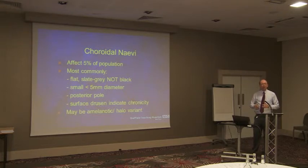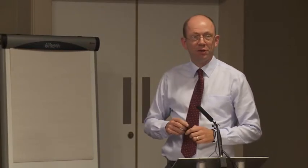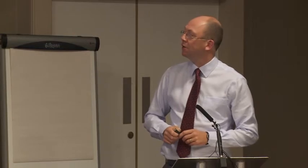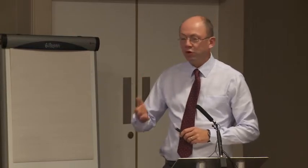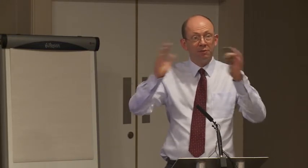Nevi are very, very common. They affect 5% of the population, so we really don't want to see 5% of the population coming through the clinic. They tend to be small — usually two to three millimetres or less in diameter — usually around the posterior pole, around the optic nerve, around the macula.